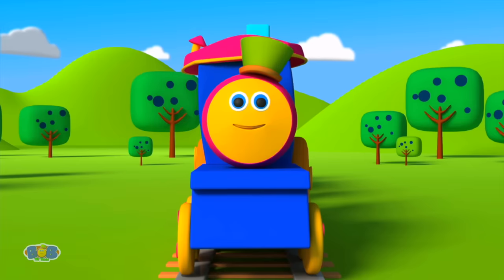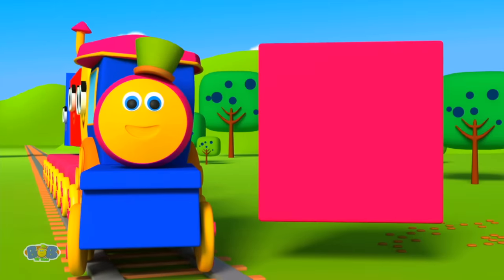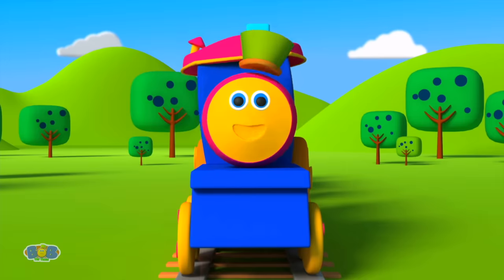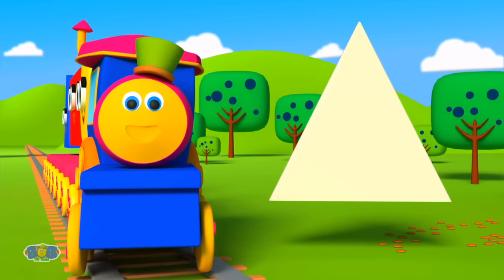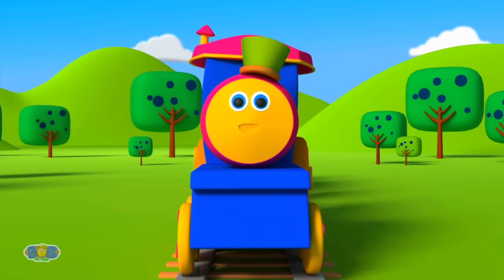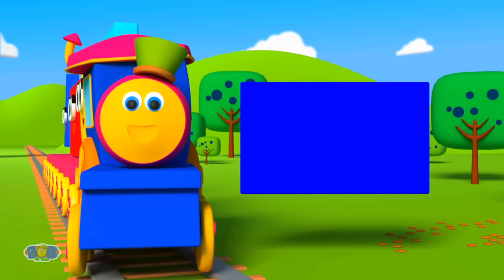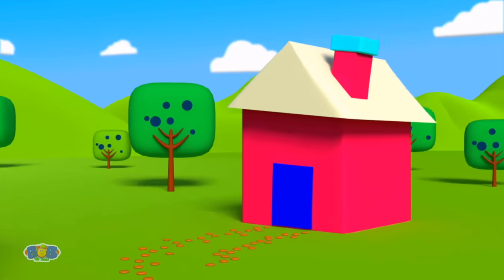My four sides are the same — what's my name? Yes! Let's put it there! Now look aloft and tell me the shape of a roof! Triangle! Yes! Let's place it at a perfect angle! Now name me a shape with four sides — two short and two long! Rectangle! Yes! A rectangle it is! And such a beautiful house we have built!